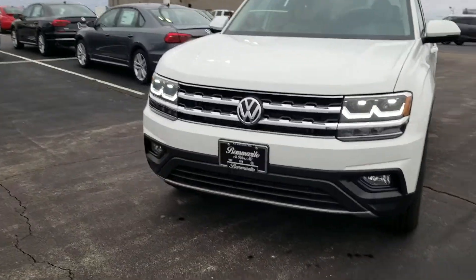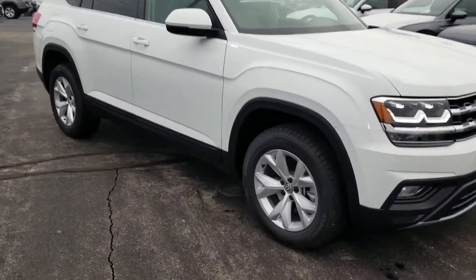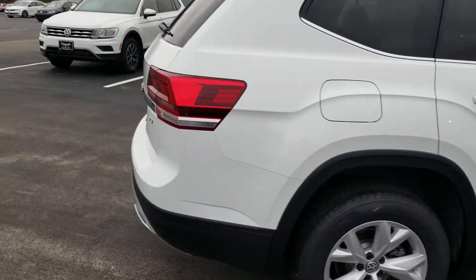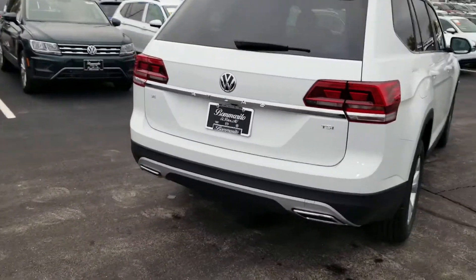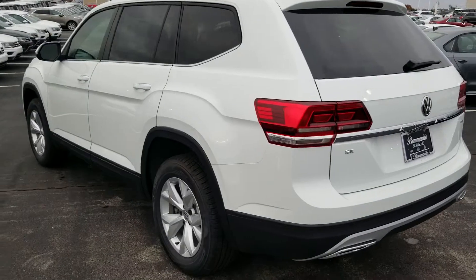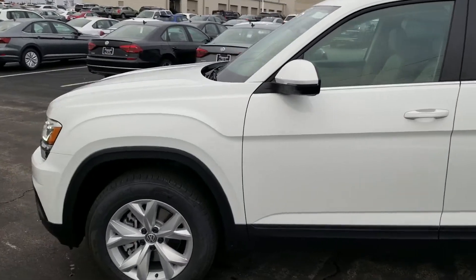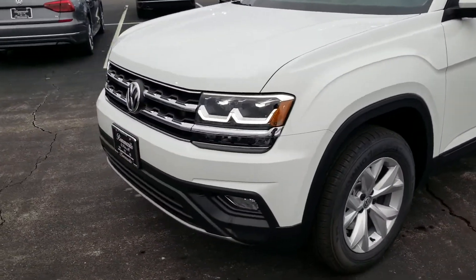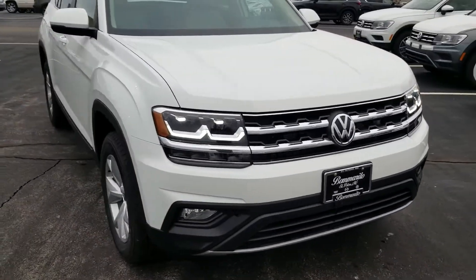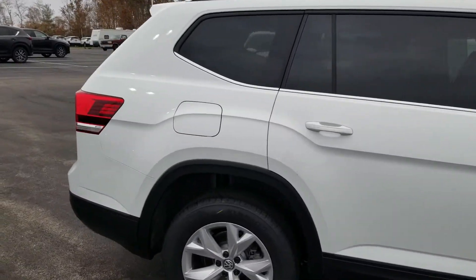This particular one features LED headlights, halogen fog lights, push-button start, keyless entry, heated seats, leatherette seats, they all feature a third row, chrome exhaust tips, Atlas badging and chrome on the rear bumper, 18-inch alloy wheels, blind spot monitoring, cruise control, Bluetooth, backup camera, auto start-stop, rear traffic alert, and you also have sun shades in the middle row.